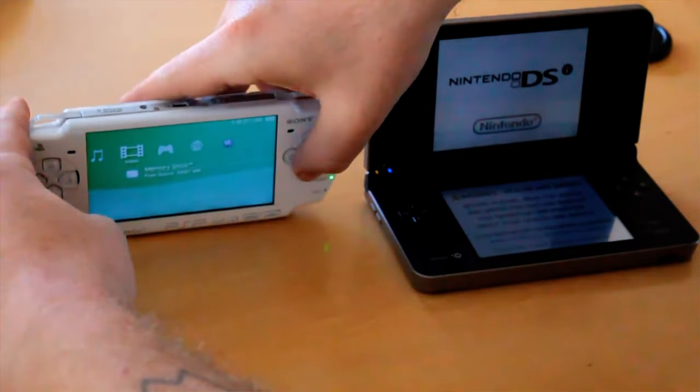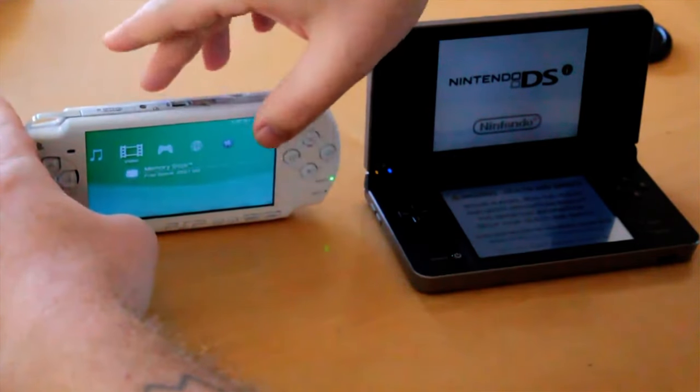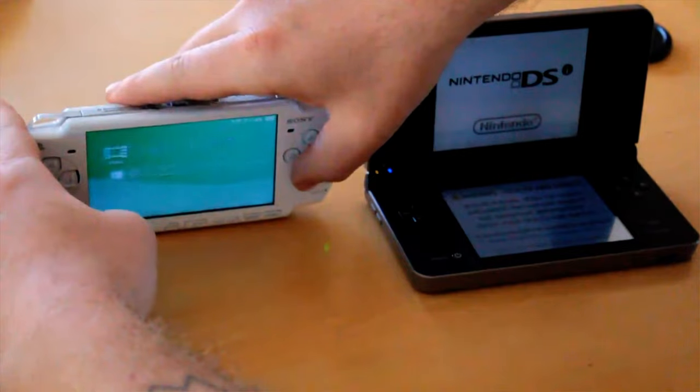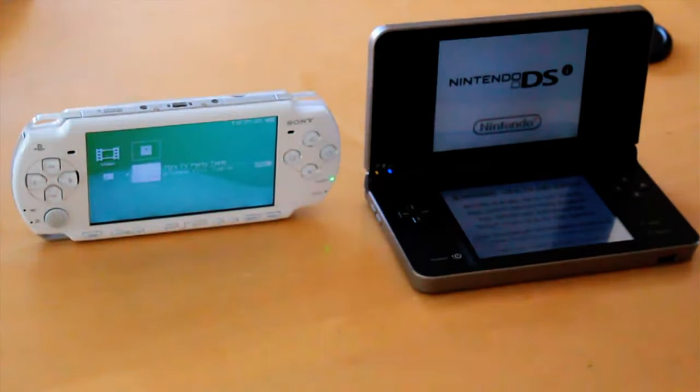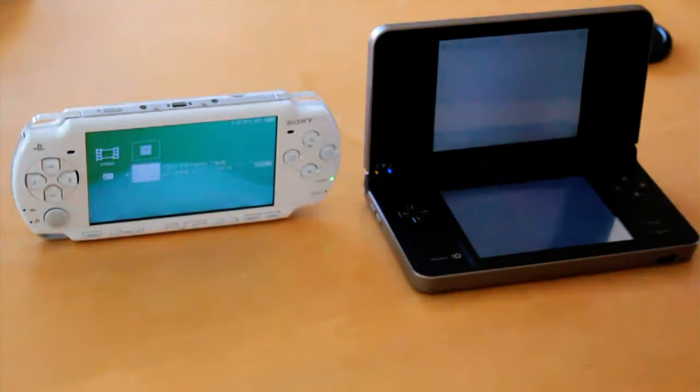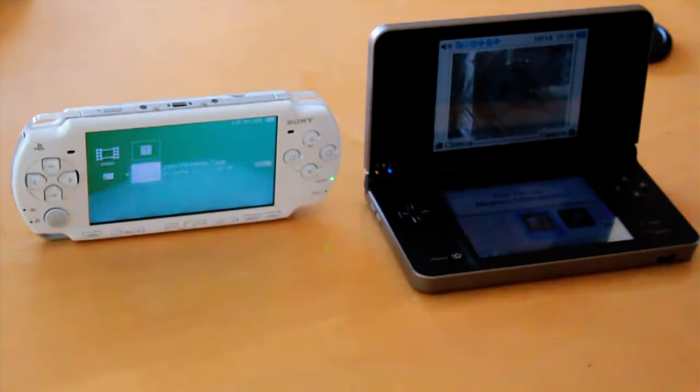So if so, just send me a link and I'll put that homebrew on here. Alright, so I'm going to play the same movie — this one's been converted to MP4 for the PSP, and on the DSi it hasn't. That's pretty much the only difference.